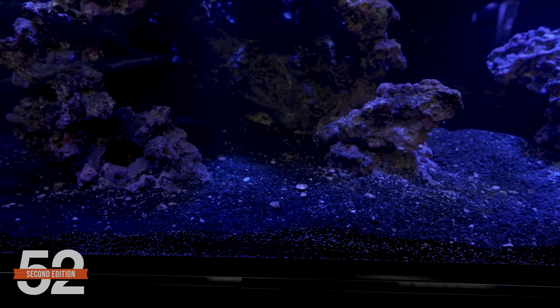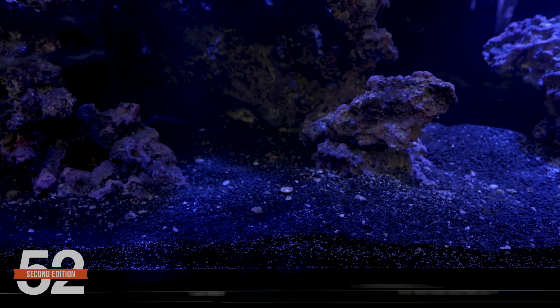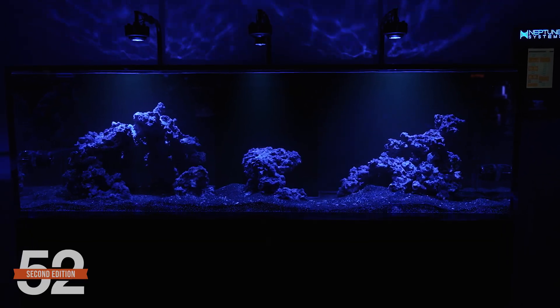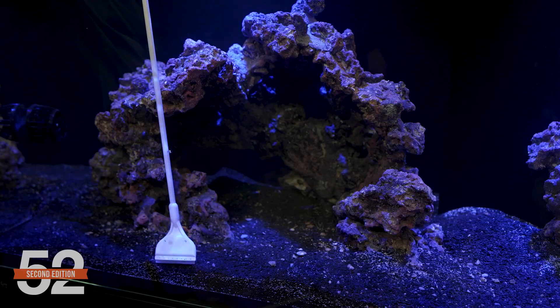I've always wanted to use Hawaiian black sand and I found my very first real opportunity with it in this tank. We selected it to complete the spooky dark look and not reflect up white light. Normally I'd never pick black sand because you can't use a magnet cleaner with it without scratching the glass, but the lower lighting for this tank will make cleaning the glass a much less frequent event. A cleaning rod like the Continuum Aqua Scraper is an acceptable option in this case.